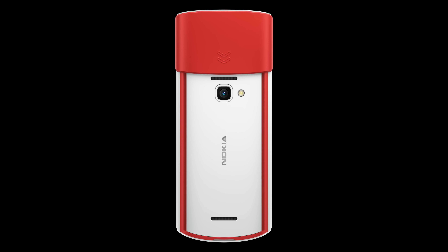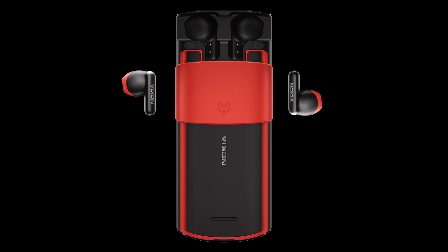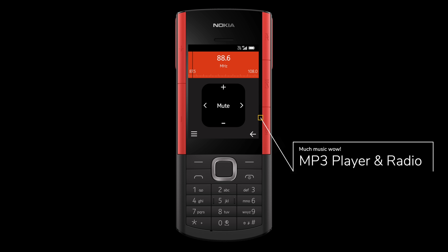Pull down that colourful flap around the back and you'll be able to yank out those true wireless earbuds, which will immediately pair up to the 5710 using Bluetooth 5.0. This phone works as an MP3 player and you've also got a wireless radio app, so you can listen to your favourite DJs all day long — or until the wireless earbuds run out of juice, at least.